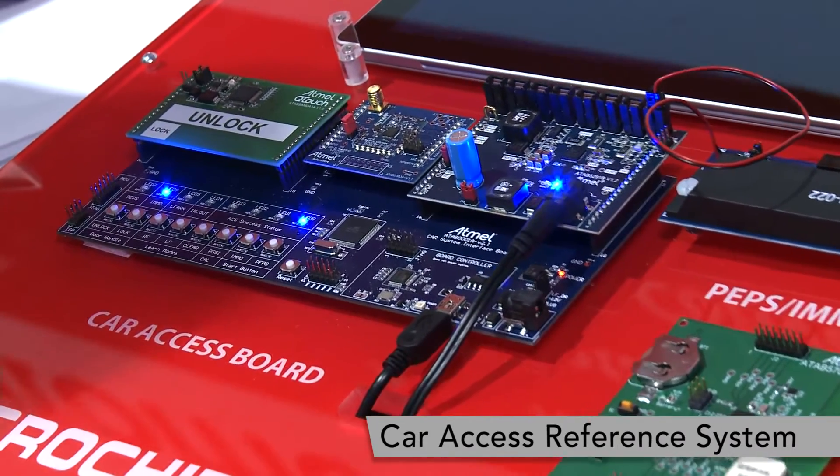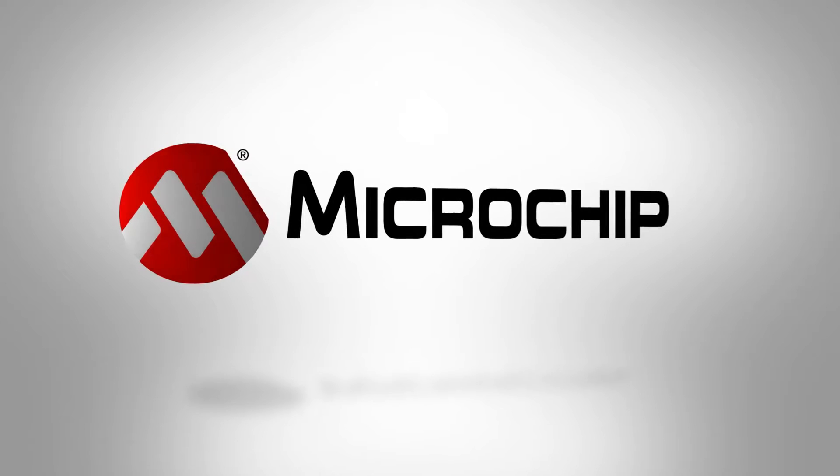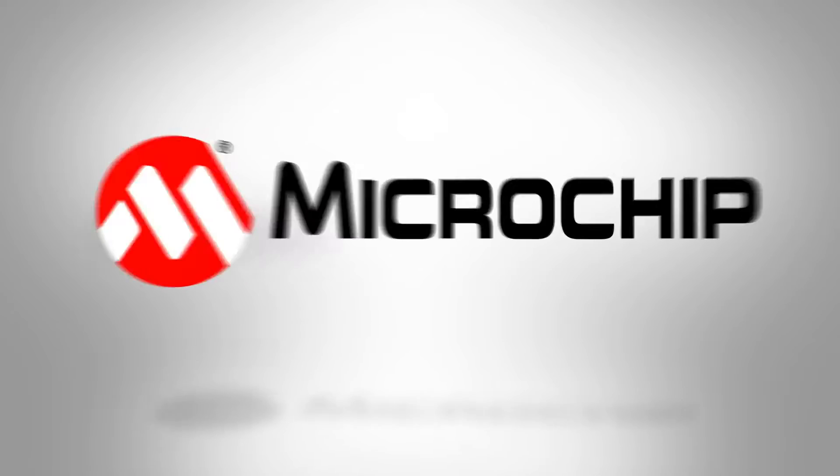Thank you very much for visiting our booth. If you want more information, please visit microchip.com and search for 'car access' to find more information about this kit. Thank you.